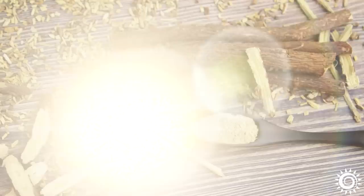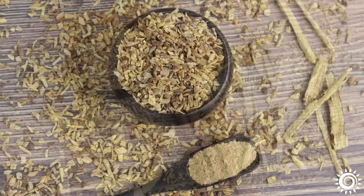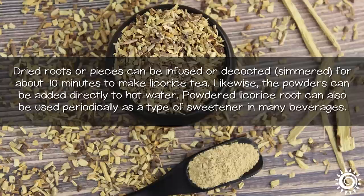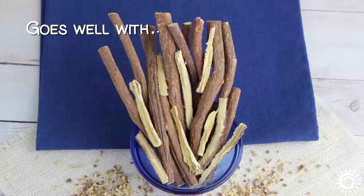Dried licorice root comes in the form of whole or sliced sticks, root pieces, and finely ground powders. Dried roots or pieces can be infused or decocted — simmered for about 10 minutes — to make licorice tea. Likewise, the powders can be added directly to hot water. Powdered licorice root can also be used periodically as a type of sweetener in many beverages.